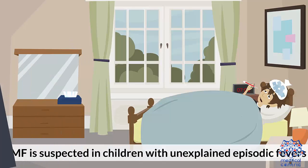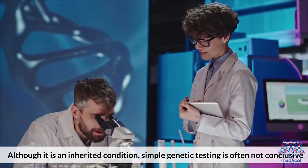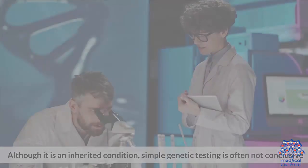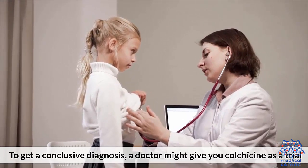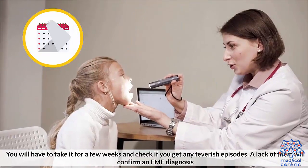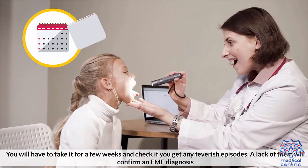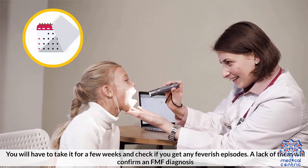Diagnosis: FMF is suspected in children with unexplained episodic fevers. Although it is an inherited condition, simple genetic testing is often not conclusive. To get a conclusive diagnosis, a doctor might give you colchicine as a trial. Colchicine is a medicine used to manage FMF symptoms. You will have to take it for a few weeks and check if you get any feverish episodes. A lack of them will confirm an FMF diagnosis.